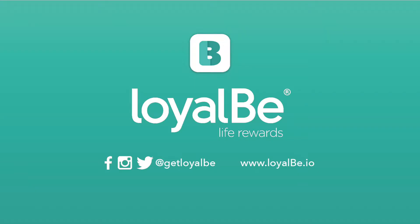We're going to go over to Cormac here and hear about his venture called Loyal Bee. So let's give it up for Cormac. Hello everyone, my name is Cormac and I'm the founder and CEO of Loyal Bee.